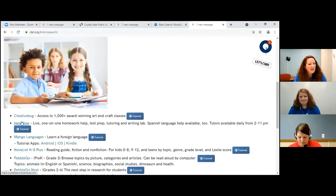Help Now is live one-on-one homework help, test prep, tutoring, and a writing lab. Spanish language help is also available. There is a tutorial here that you can use if you forget what I've said, which is perfectly fine. There are tutors available to you.